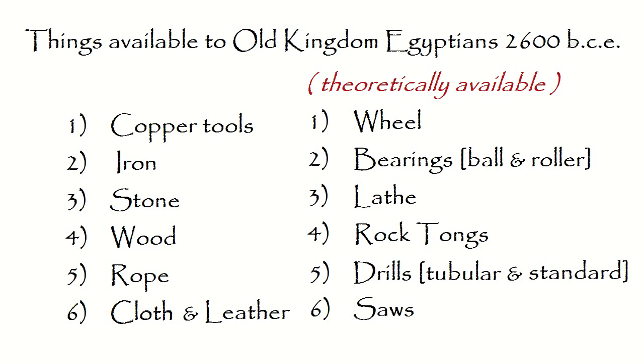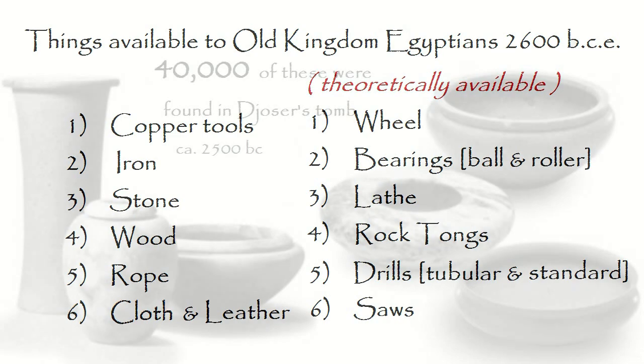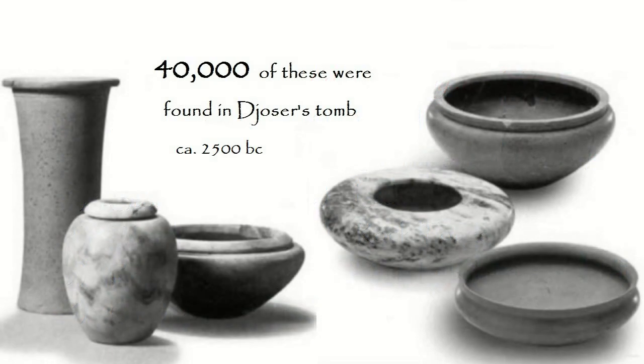They are known to have used straight and tubular drills for stonework. I contend that they must have had some kind of rock tongs to pick up fairly large stones, with various sorts of crane devices. They certainly had some sort of lathe with which to make the stone bowls and pottery. The evidence of this is overwhelming.